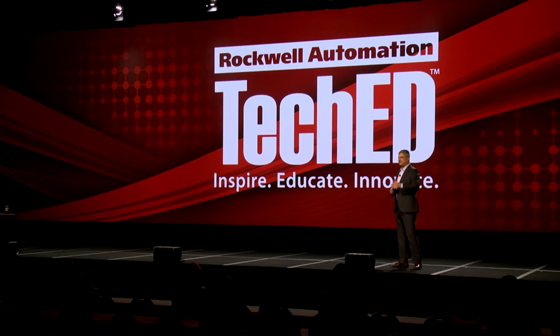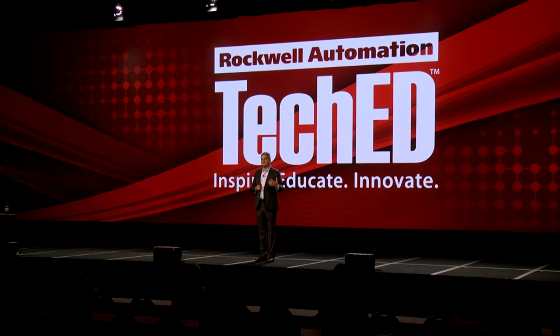Over the last couple of days and certainly throughout the rest of the week, you're hearing an awful lot about our strategy that we refer to as the connected enterprise. Fran just gave you some insight into some new products that we're pretty excited about that will be coming out over the next 12 to 18 months. I'd like to spend the next 30 minutes to talk to you about how my teams are working to extend Rockwell Automation's position in the process control and information software space.